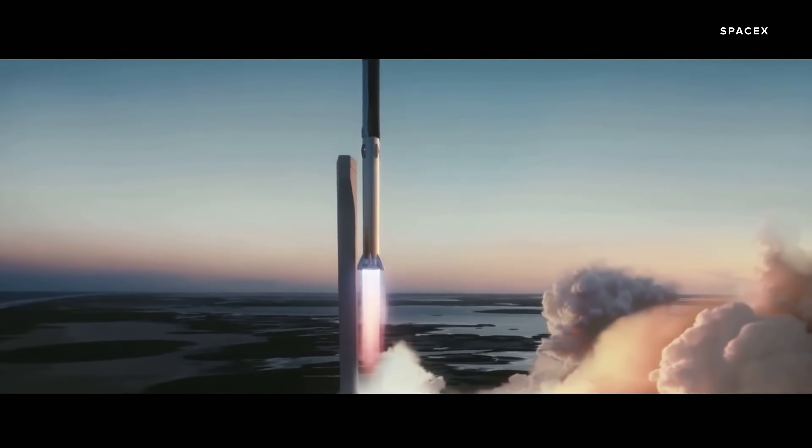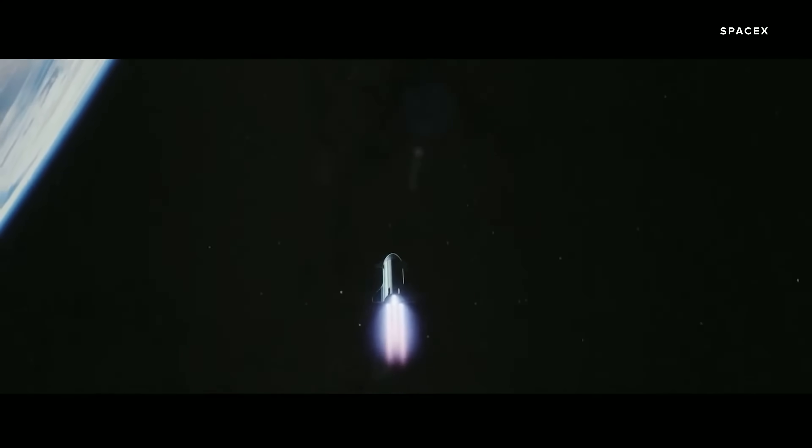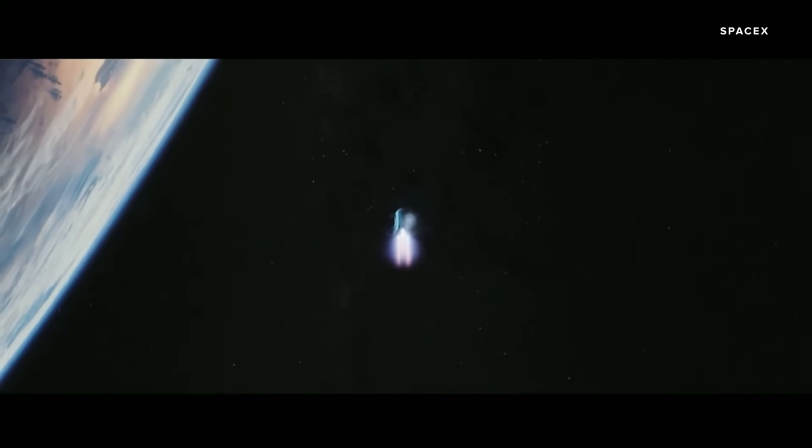Still, if everything goes to plan, this first orbital launch will be awesome to watch — not only SpaceX launching its mammoth rocket into orbit for the very first time, but a chance for the rest of us down here to see what the future of space travel could really look like.